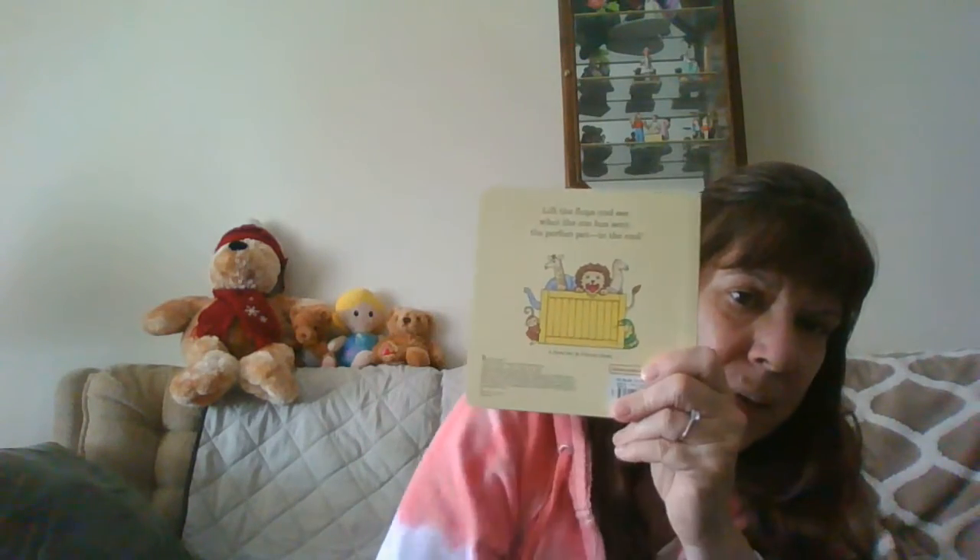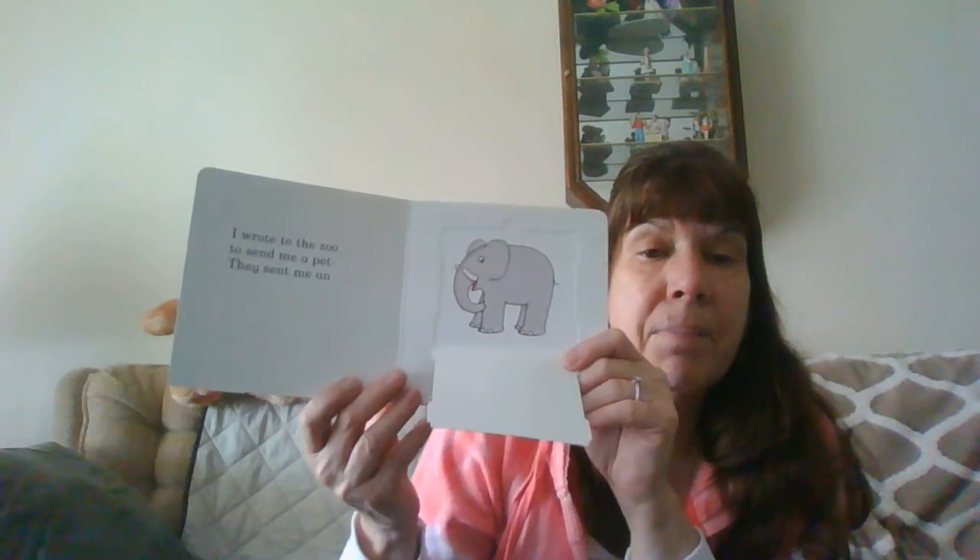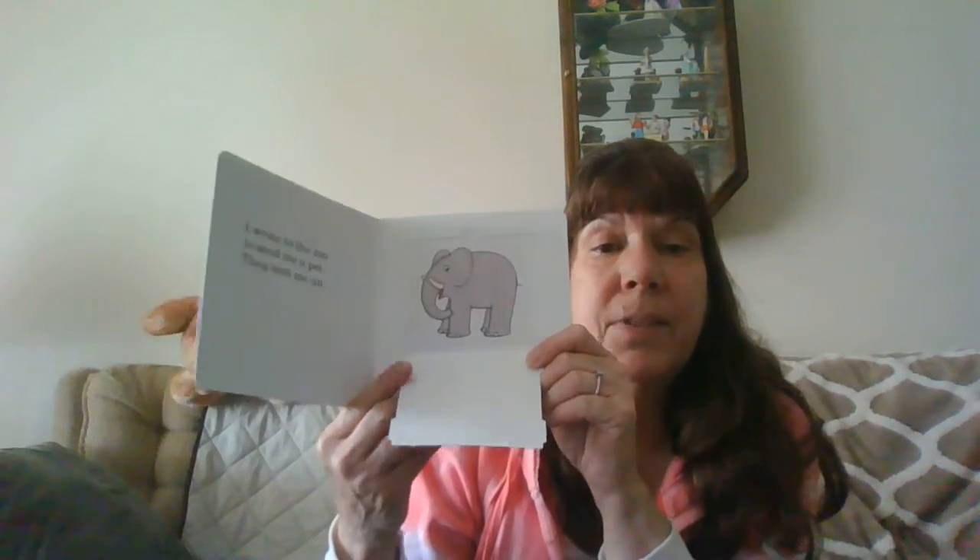Dear Zoo, do you remember all the animals in the story? Is there anybody missing? You can go back to the story and your mom or your dad or your sister or your brother can help you remember and make the animal sounds. What does the elephant say?